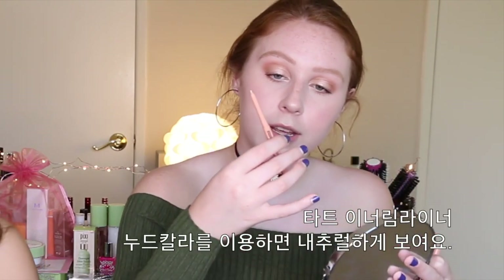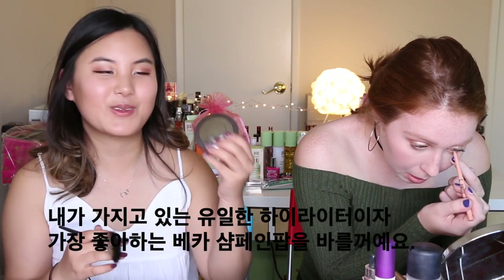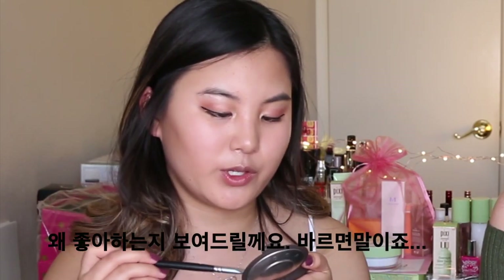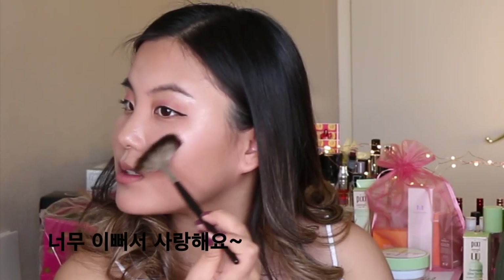I'm going to use this Tarte Inner Rim Liner. I like using nudes on my inner rim because it just looks a little more natural. Next I'm going in with my One and Only Champagne Pop by Becca — this is my favorite. When you put it on you're just kind of amazed. I'm also going to highlight my nose and cupid's bow — all about that highlight life!